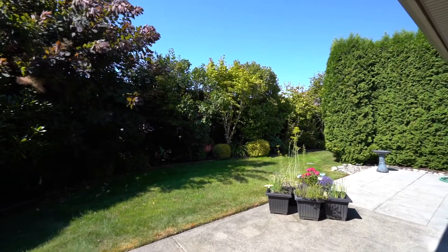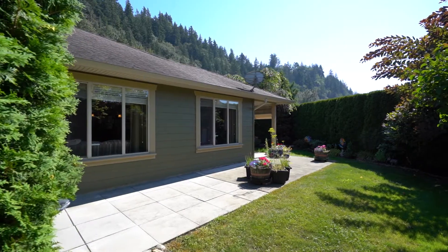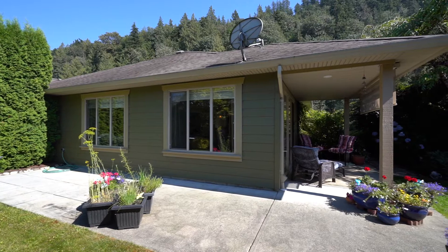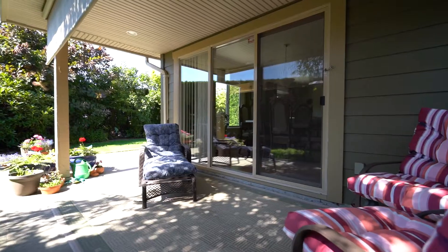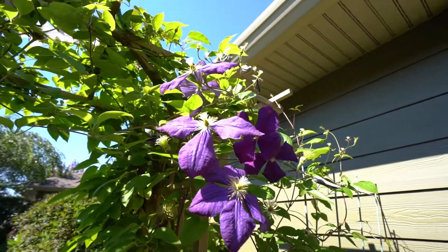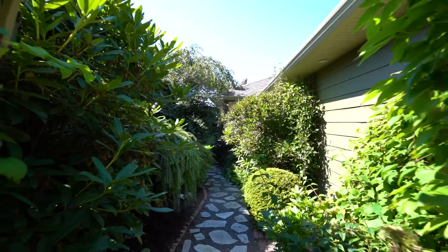Outside, a tall cedar hedge encloses this corner lot, providing maximum privacy with only one neighbor beside. A covered sitting area with a wraparound patio features gorgeous, lush, mature landscaping — creating a relaxing oasis that's truly a peaceful retreat.